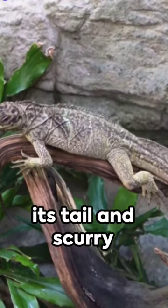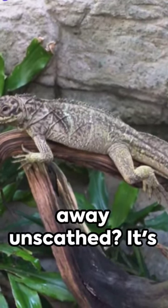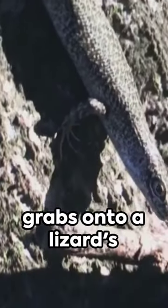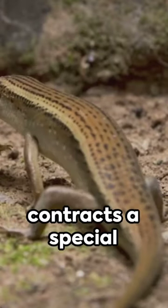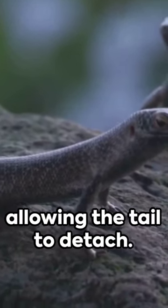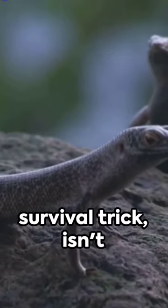Ever wondered how a lizard can just drop its tail and scurry away unscathed? It's all thanks to a process called autotomy. When a predator grabs onto a lizard's tail, the lizard contracts a special muscle that fractures a specific vertebra, allowing the tail to detach. It's a clever survival trick, isn't it?